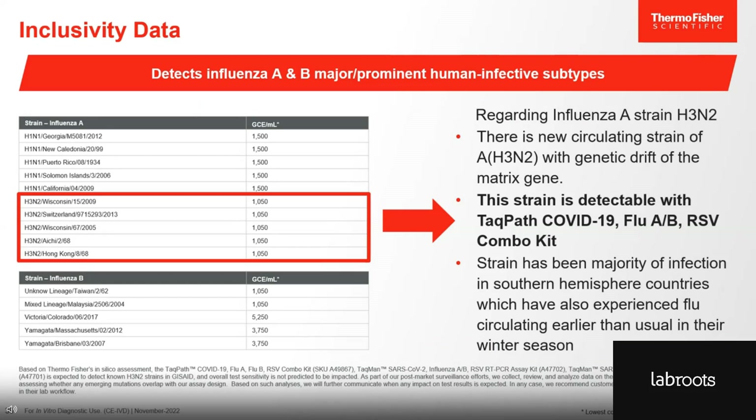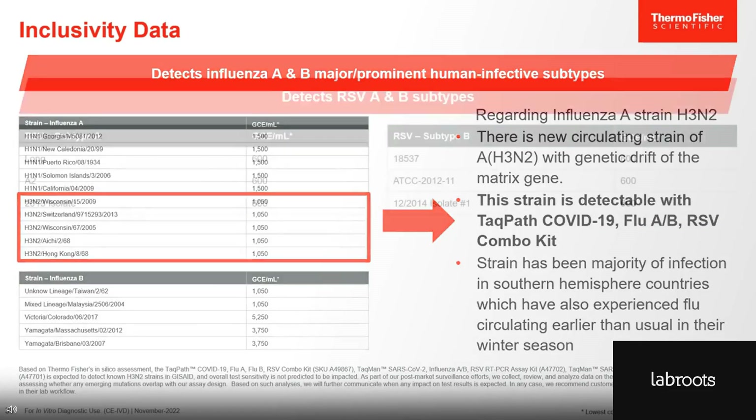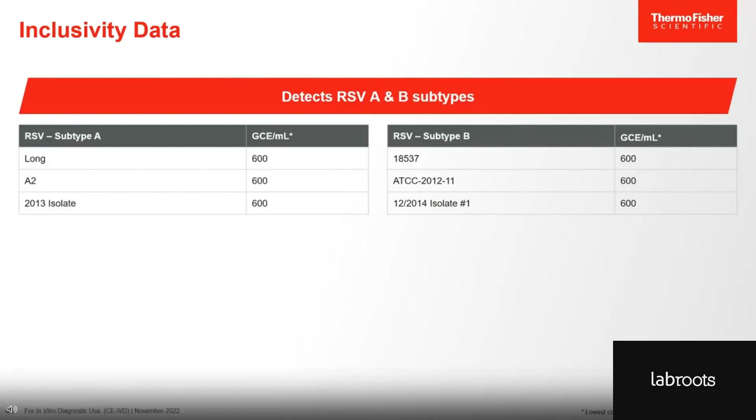We also performed wet lab testing to demonstrate that our assay detects different strains and isolates. We tested multiple H3N2 isolates and successfully detected all of them. Our test can also detect a recently reported H3N2 strain with a genetic drift in the matrix gene. Detection of H3N2 is likely of importance as this strain was the most dominant strain in the southern hemisphere. We also tested and detected different influenza B lineages, as well as different RSV A and RSV B isolates, and detected all of them successfully.